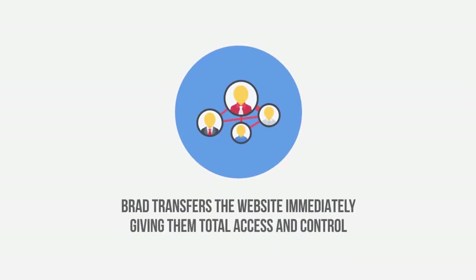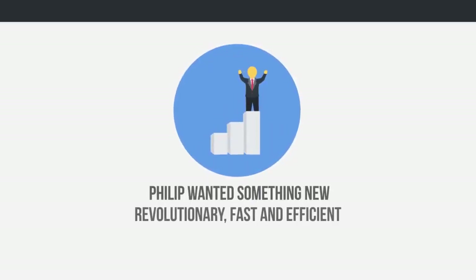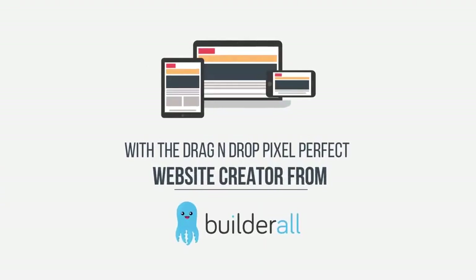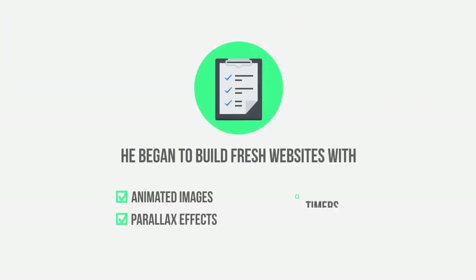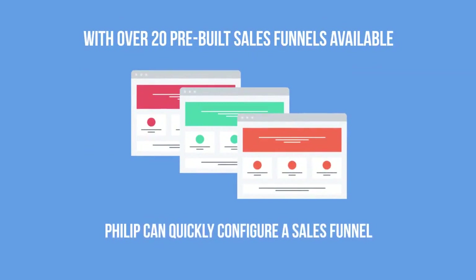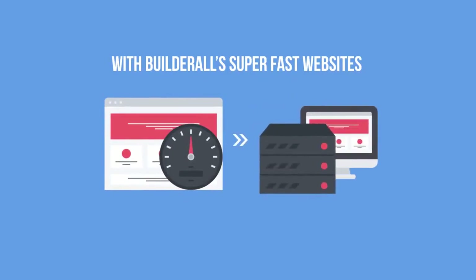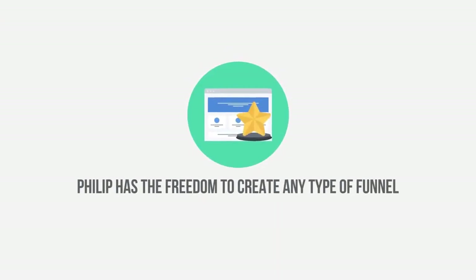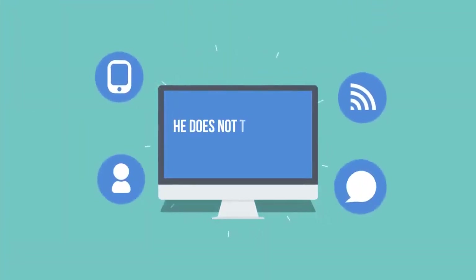Philip is crazy about sales funnels and digital marketing, but he was tired of the same formats and layouts. Philip wanted something new, revolutionary, fast, and efficient. With the drag-and-drop pixel-perfect website creator from Builderall, Philip has complete creative freedom. He began to build fresh websites with animated images, parallax effects, timers, and more. With over 20 pre-built sales funnels available to him on Builderall, Philip can quickly configure a sales funnel and add one of his offers. With Builderall's super-fast websites on CDN servers, his websites open in a fraction of a second anywhere in the world, which is extremely important in an industry where speed is everything.